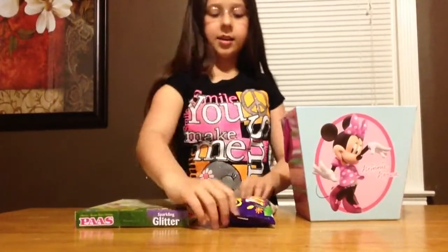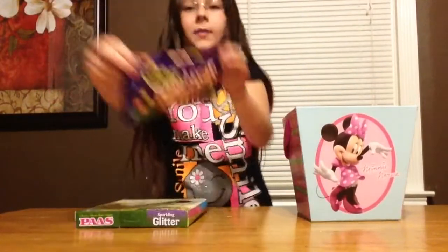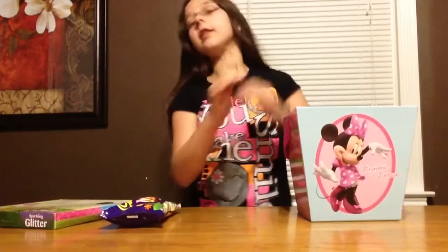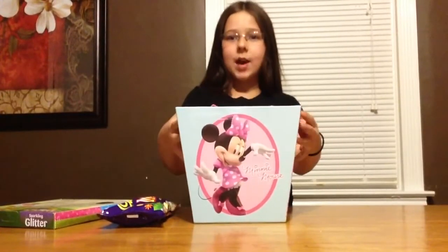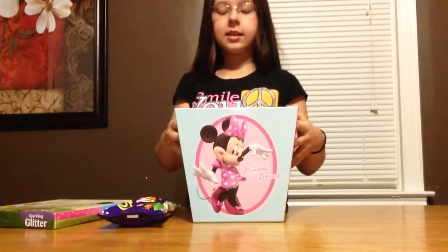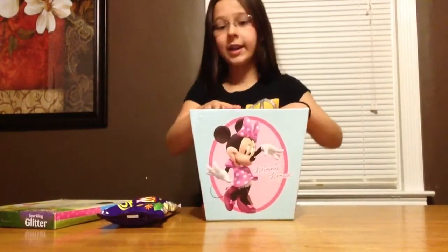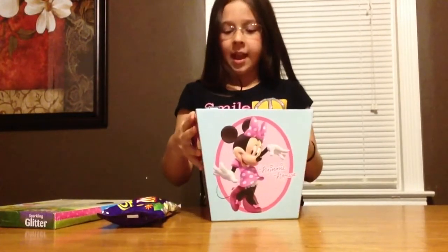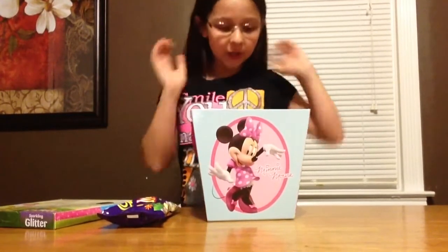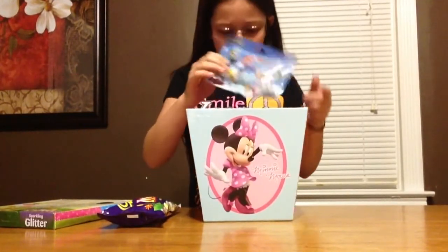And then we also got Cadbury mini eggs for our little dish. And the final thing that I'm really excited about is the blind bags, and there it is completely full — well, not completely full. But my next video will be on the blind bags, and I'm really excited about that. There's a bunch of blind bags that are cool. We got some MLP, we got some Mario.